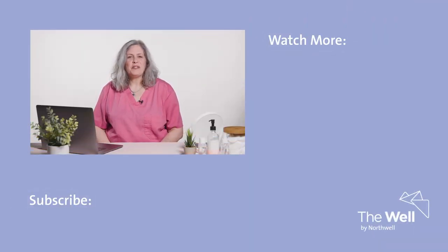Thank you for joining us. I'm Dr. Robin Septon. For more skin advice, check out the Skin Spot from the Well by Northwell.